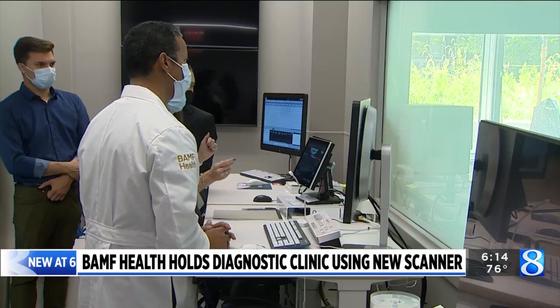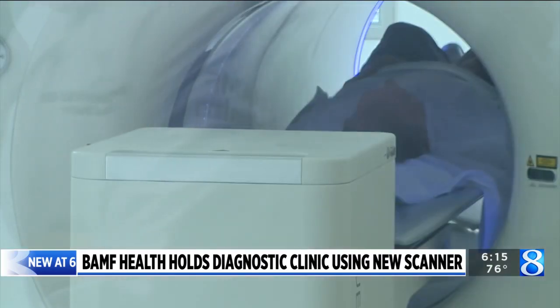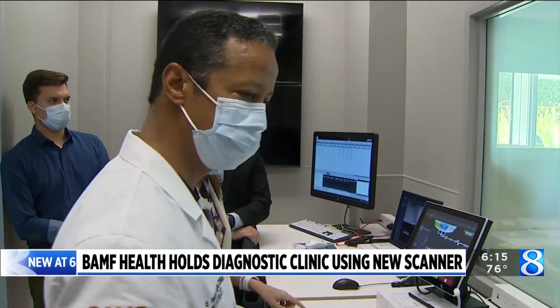"We are cautiously and terribly optimistic about it." Two things set this scanner apart from others. The first is time — a normal scanner takes 20 to 45 minutes to complete a scan, while this one produces images in about 10 minutes. And the images themselves give doctors a better idea of what they're dealing with.